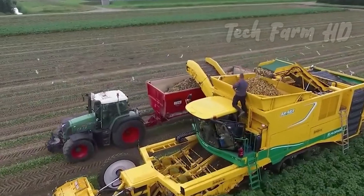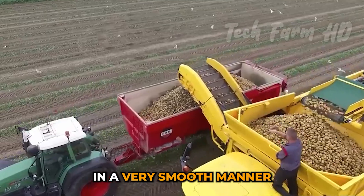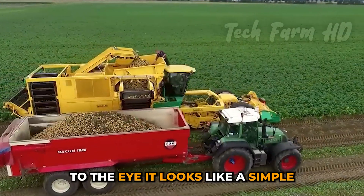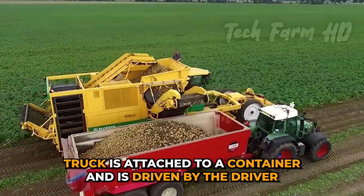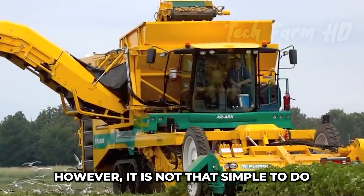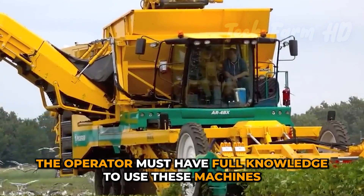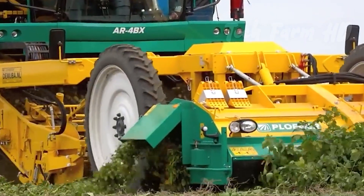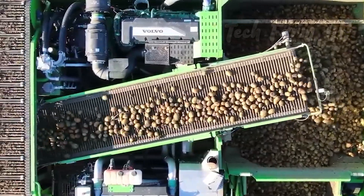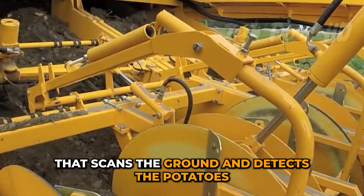Potato Harvester. To the eye, it looks like a simple truck attached to a container, driven by the driver. However, it is not that simple. The operator must have full knowledge to use these machines. To harvest the potatoes, the operator has a whole system that scans the ground and detects the potatoes.